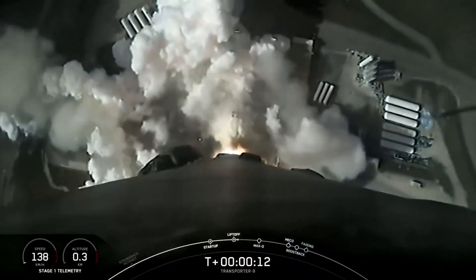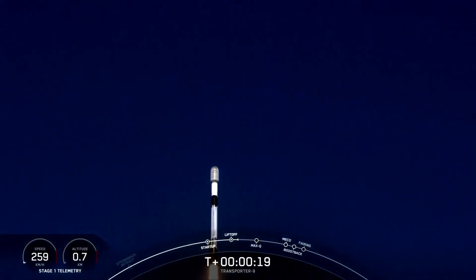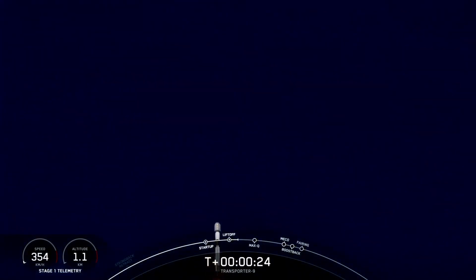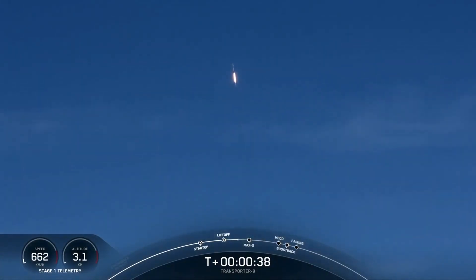Vehicle is pitching downrange. It is T plus 40 seconds into flight, and Falcon 9 has cleared the tower at Space Launch Complex 4E.